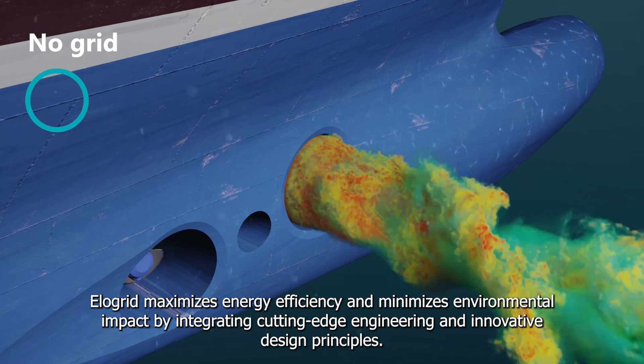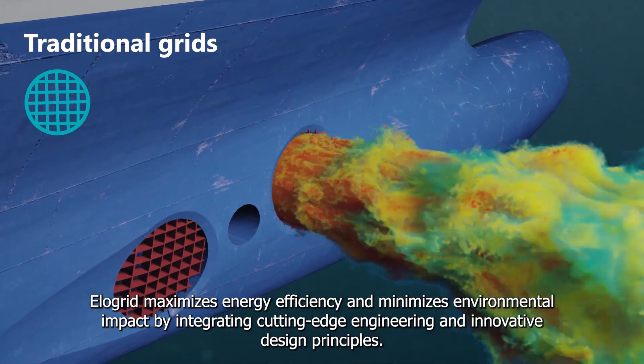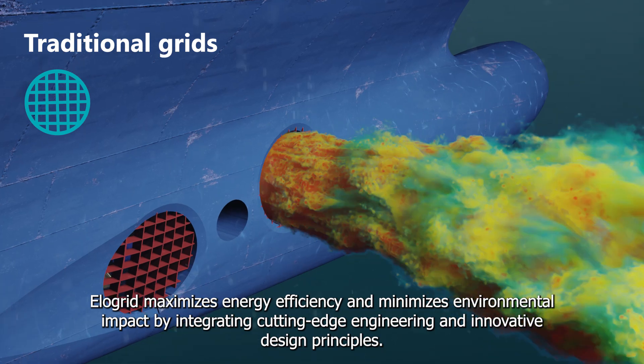Elligrid maximizes energy efficiency and minimizes environmental impact by integrating cutting-edge engineering and innovative design principles.